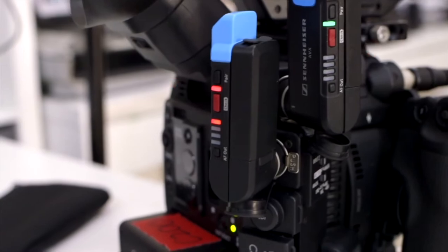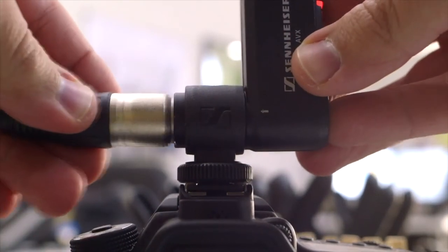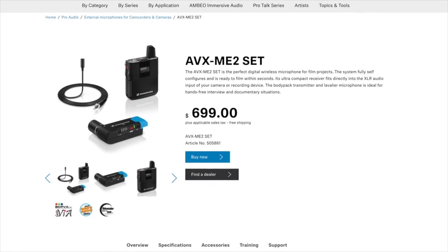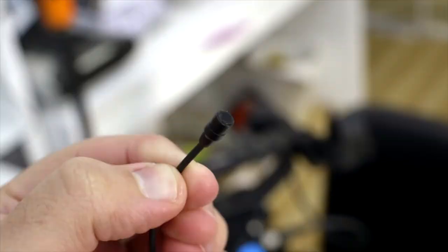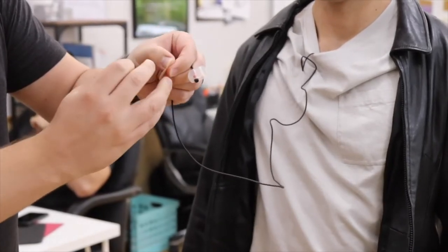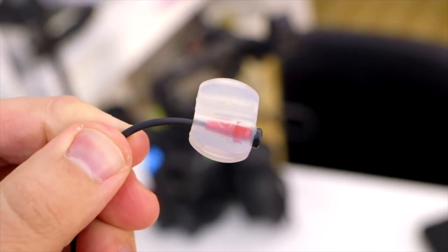Now let's talk about the higher-end wireless option — the Sennheiser AVX system. We've actually done a video about the Sennheiser AVX system, which I would highly suggest you watch before buying since we go in depth about why we like it. There are two different kits: one with the Sennheiser ME2 microphone and one with the Sennheiser MKE2 microphone. The difference between the two is about $300 and relates to the microphone capsule quality. The MKE2 kit is about $1,000 and the ME2 kit is about $600.